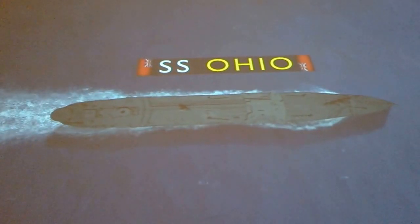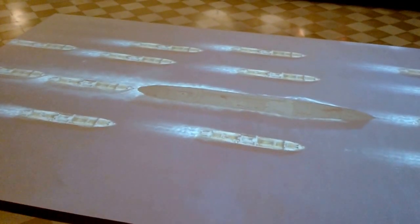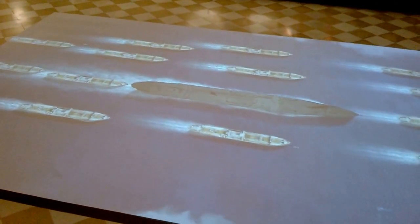A tanker carrying 11,000 tons of precious fuel, alongside 13 heavily loaded merchant ships. Together, they form one of the most vital convoys of the war.